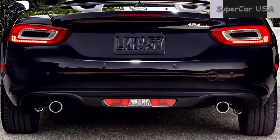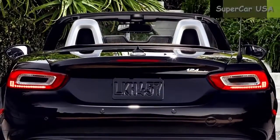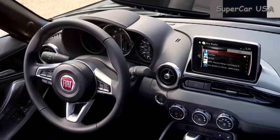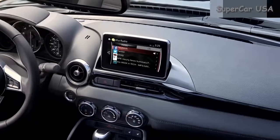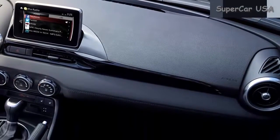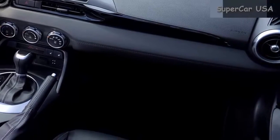KBB liked the 2017 Fiat Spyder, in part because it marks a change from the company's Fiat 500 models. KBB liked the Spyder's similarities in feel, power, and driving enjoyment to the Mazda Miata.